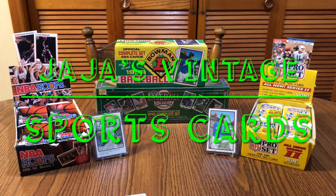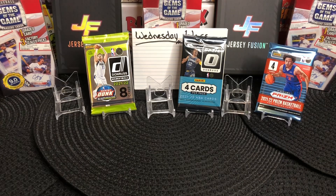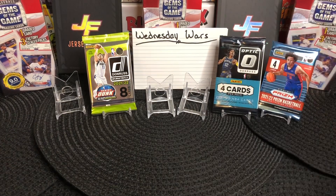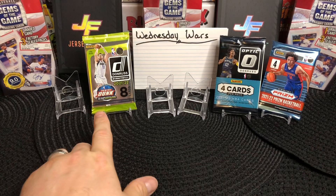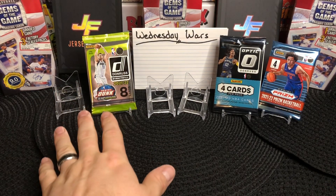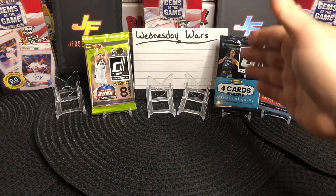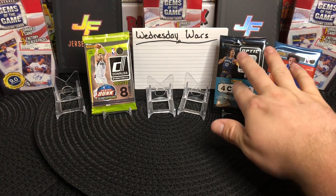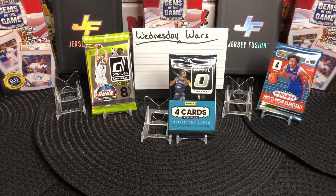Hey everybody, welcome to JJ's Vintage Sports Cards. We've got Evan Mobley, Franz Wagner, Cade Cunningham, and Scotty Barnes in our Wednesday War. We've got three individual brands against each other — Donruss has a few more cards but lesser quality, Prism has four cards, and Optic has four cards. So it will be Prism versus Optic versus regular Donruss. The Donruss Optic is retail hobby, so that's probably the highest quality pack of the three.